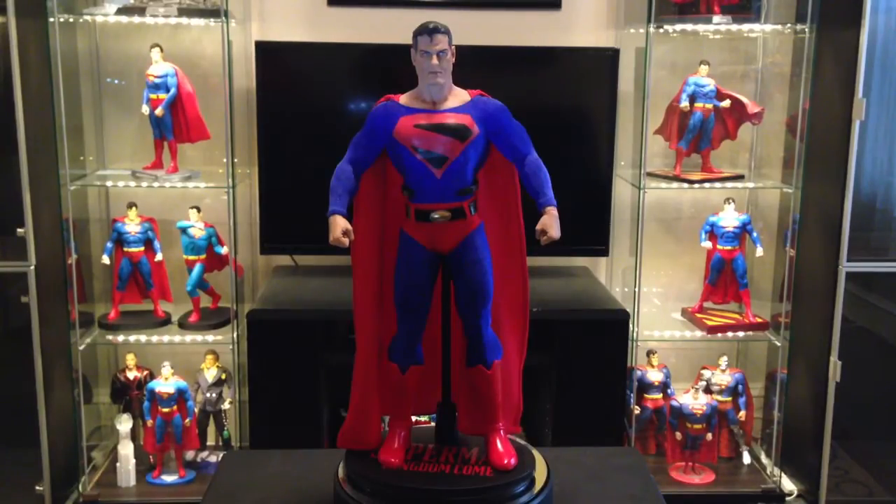In the meantime, I thought I'd review another piece that's been in my collection pretty much since I started it — another one of my favorites. Not a lot of reviews on this online, so I thought I'd bring one to you. This is the Kingdom Come figure, 1-6 scale deluxe collector figure from DC Direct, released back in 2010.